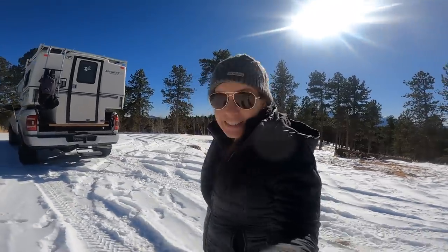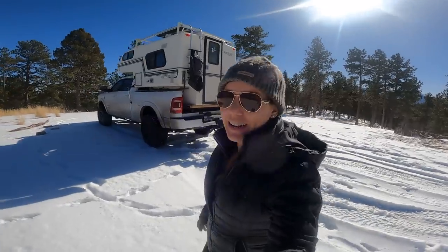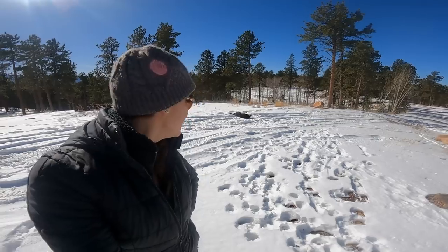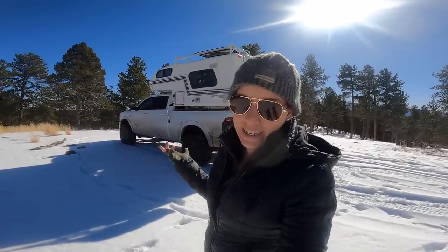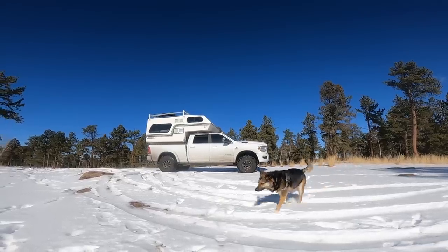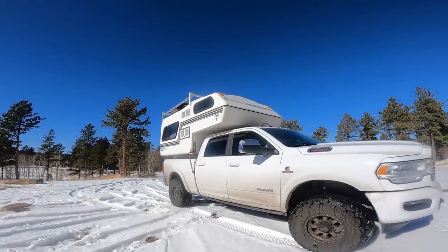It has been a while since I've done videos, so it is a little bit weird being back in front of the camera. Jasper is being a ham, rolling in the snow. After nine months of renovating my Northern Light 610, it is finally ready for use. The renovation took about nine times as long as I thought it would. Today I will take you on a full tour and also tell you some of the things that I don't really like about this.